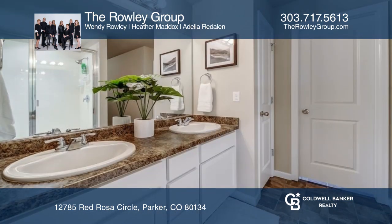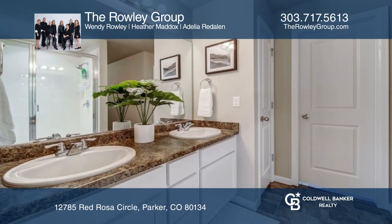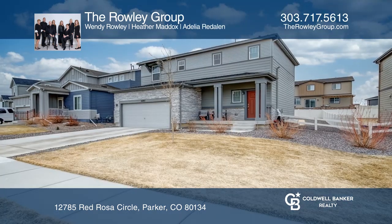The primary bedroom features an en-suite bathroom and a large walk-in closet. Want to know more? Call the Rowley Group today.